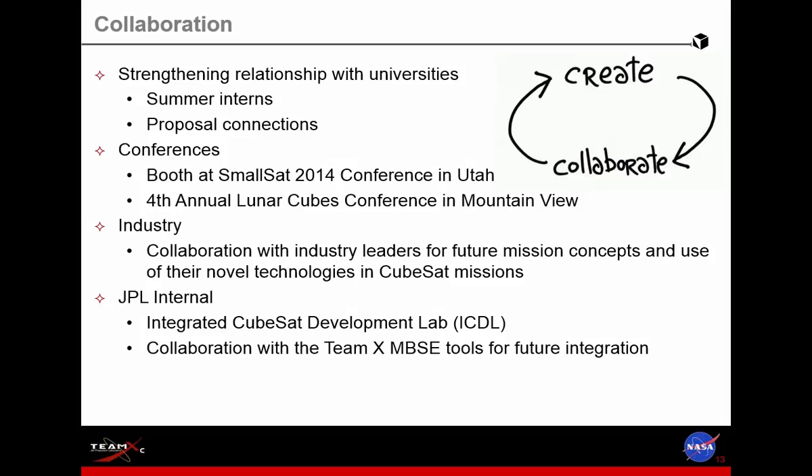We're strengthening relationships with universities, bringing in summer interns, and working on proposals with principal investigators at universities. We're attending conferences and creating connections between TeamXC and the industry and other NASA centers. We're collaborating with industry to better understand what technologies are on their product line and what they hope to provide in the next few years, so we can let customers know about upcoming options beyond what's on the market right now. Internally at JPL, we're working with the innovative CubeSat development lab and with our model-based systems engineering effort for integration of our design models and passing parameters around.